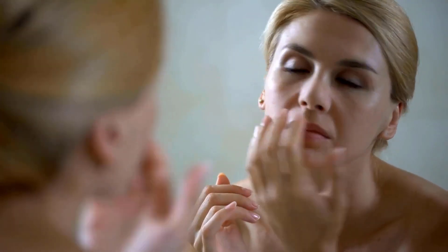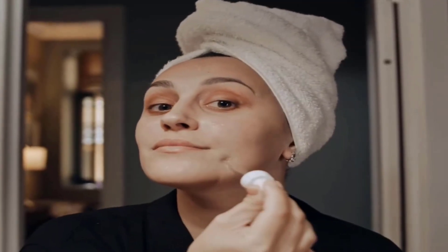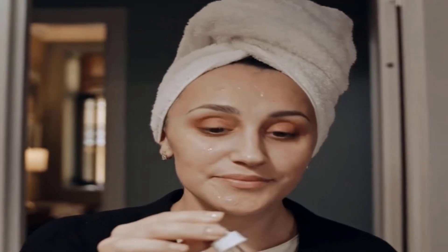If you are worried about aging, niacinamide can help your skin look younger. It prevents collagen from becoming stiff, which helps reduce fine lines, wrinkles, and sagging.